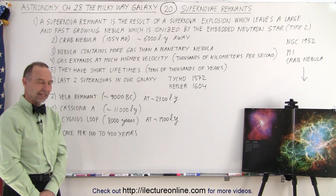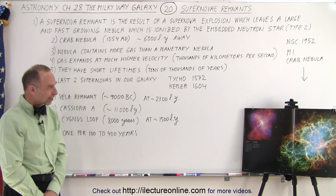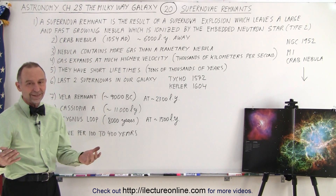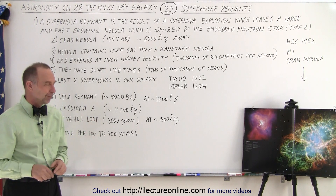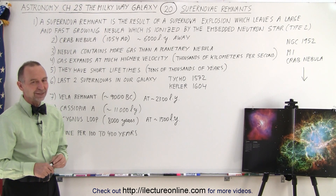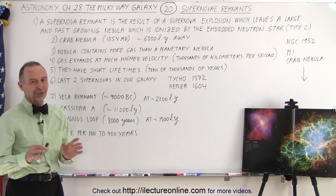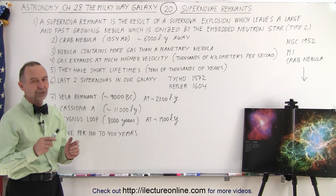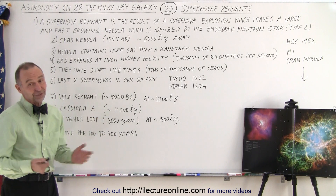Student question: Why is it called the Kepler supernova remnant? Because Kepler is the one who recorded and observed it — that's why they named it after him. The same goes for Tycho. Other people observed these events as well, but Kepler and Tycho were very famous, so they were named after them. They did not name these things after themselves — other people named them in their honor.